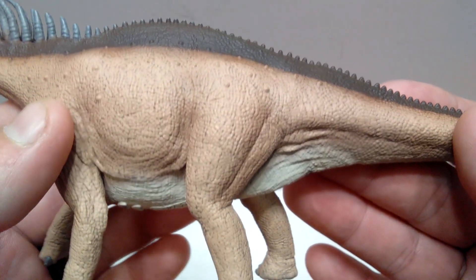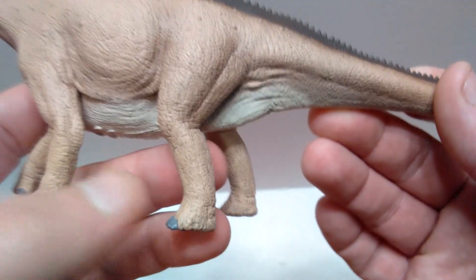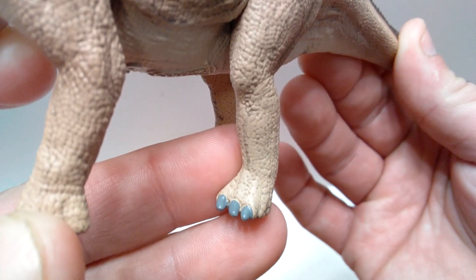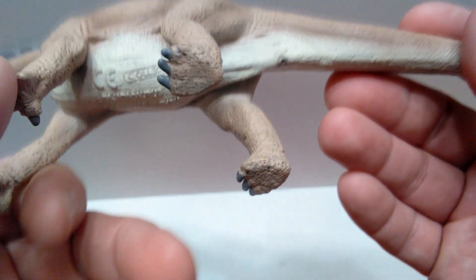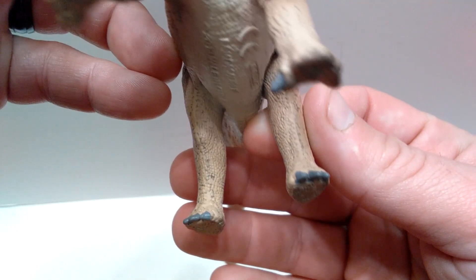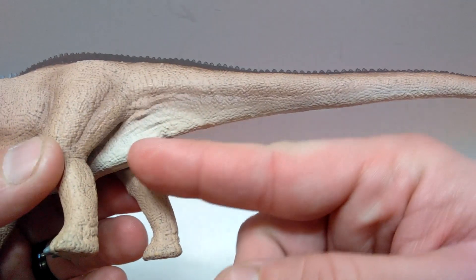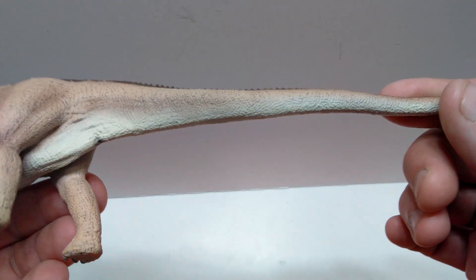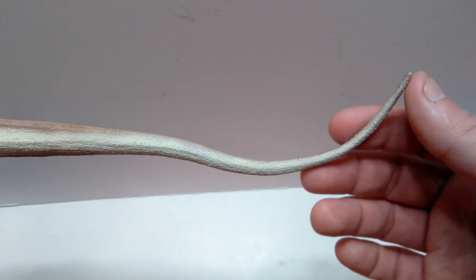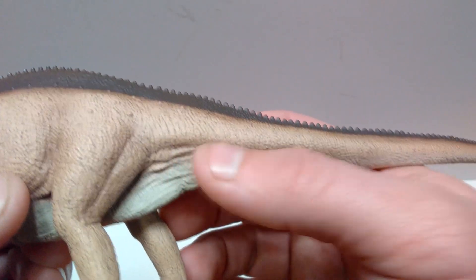You can see osteoderms littering the entire body as we move down into the hip area, where the hip bone protrudes slightly from the skin. There's nicely defined musculature in the thigh of the rear leg. Moving down, there's a kneecap, and though you don't see much in the way of calf muscles, it still looks really good. The rear foot has nicely painted nails and a beautiful overall sculpt. The lighter underbelly coloration tapers off back to brown as we run out the tail.